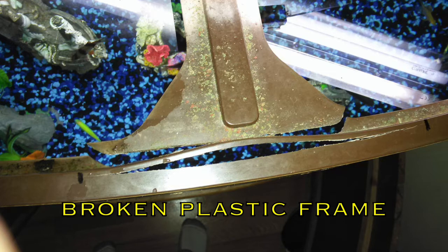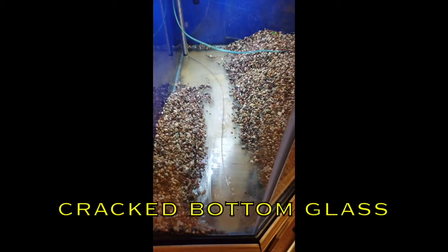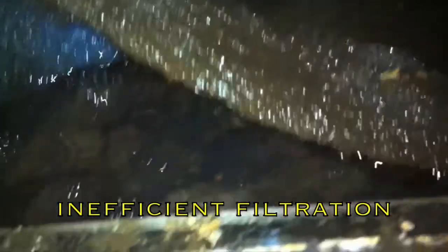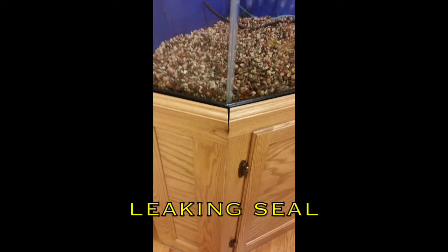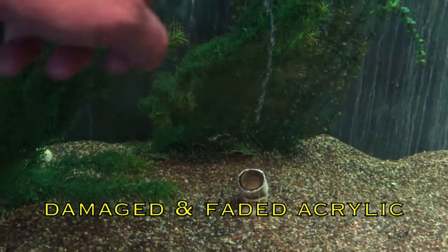There are many things that can go wrong with a poorly engineered aquarium with a traditional filter system — problems that require immediate attention to prevent water damage to property and may pose a risk to people around the aquarium. The challenge presented to us was to engineer a complete aquarium system that eliminated all those potential problems.